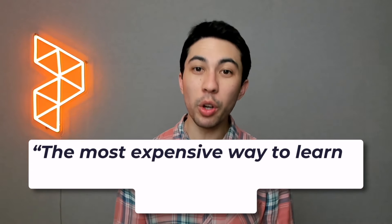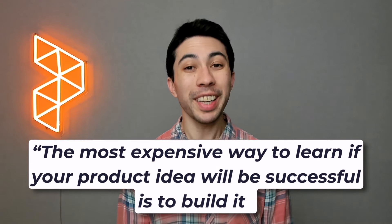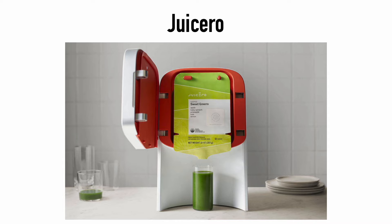To make this real, they like to say that the most expensive way to learn if a product idea will be successful or not is to go ahead and build it. I want to give you a real example of this. I want to introduce a company you've probably never heard of — it's called Juicero.